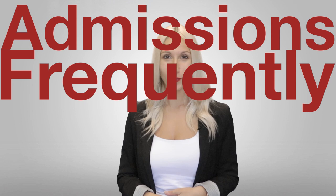Are you interested in studying at Vanier College? This video will give you all the answers to your burning questions on how to apply, what to apply to, and what to do if you've been accepted or refused. Here are the admissions frequently asked questions answered.